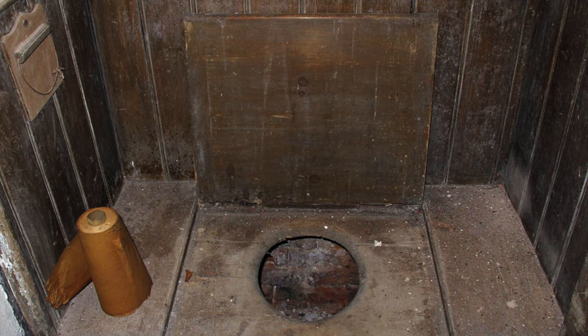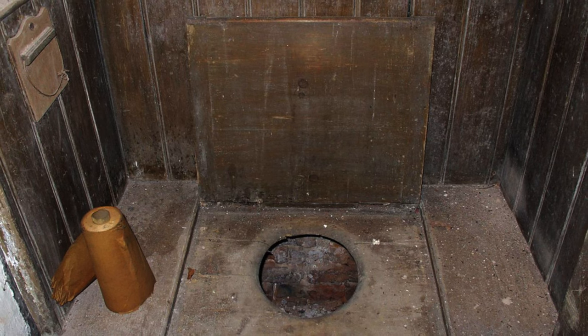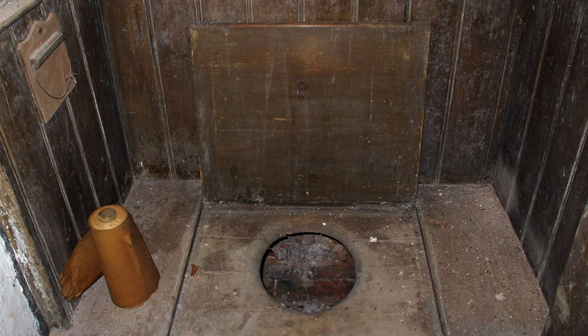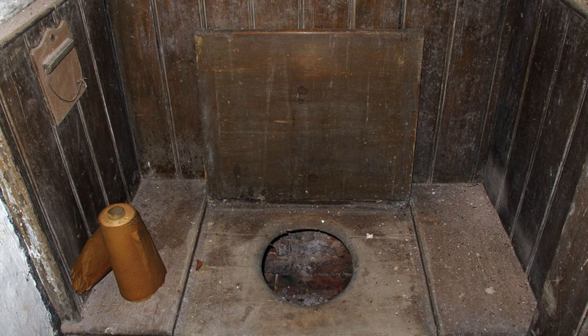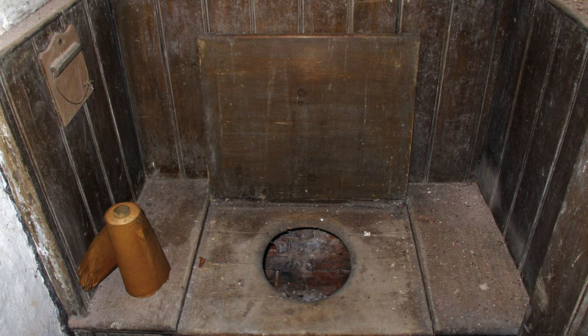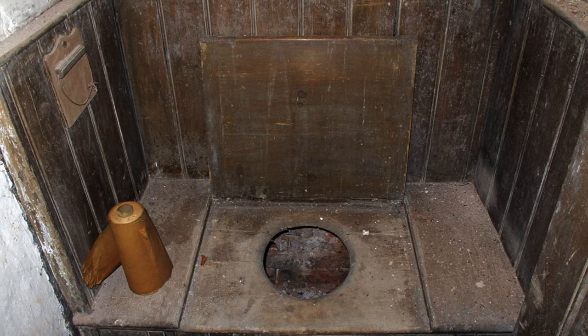Victorian toilets. Indoor toilets were not as available as they are now and they looked very different during the Victorian era. Before we had sewers and flushing toilets, humans disposed of their waste in cesspools. A cesspool was a big hole dug in the ground, lined with brick or stone, with the bottom being lined with soil.